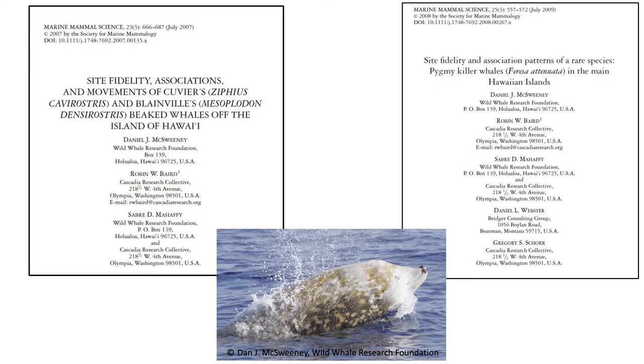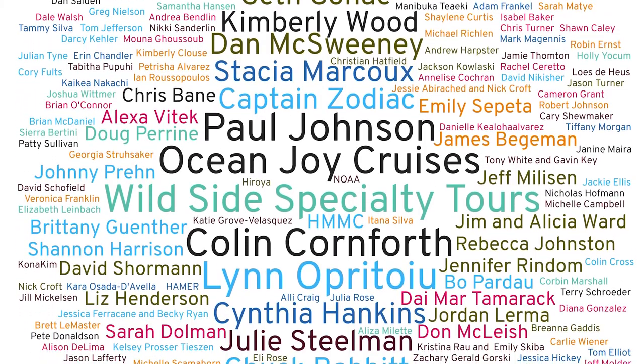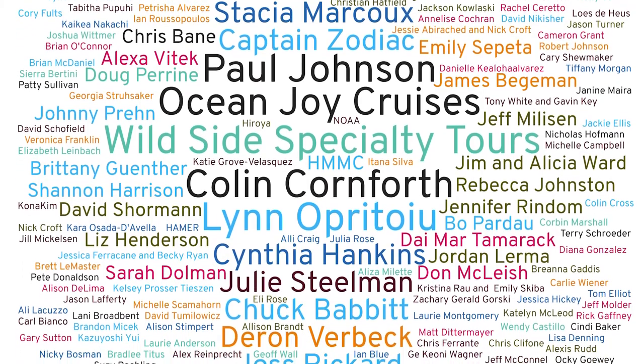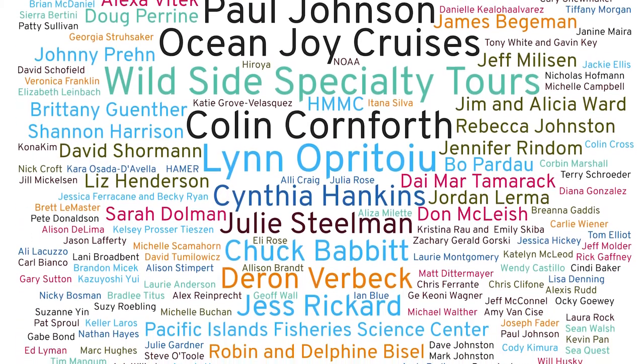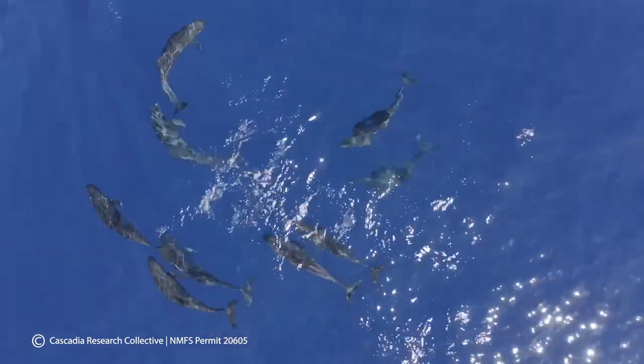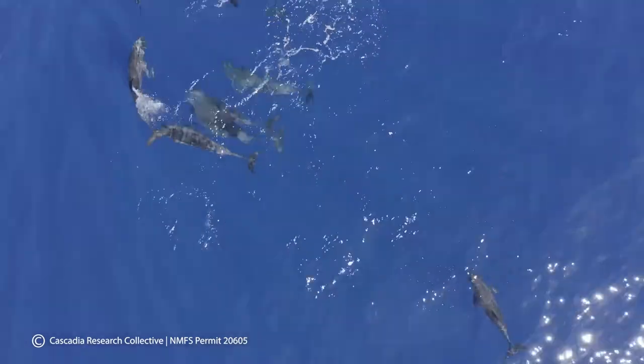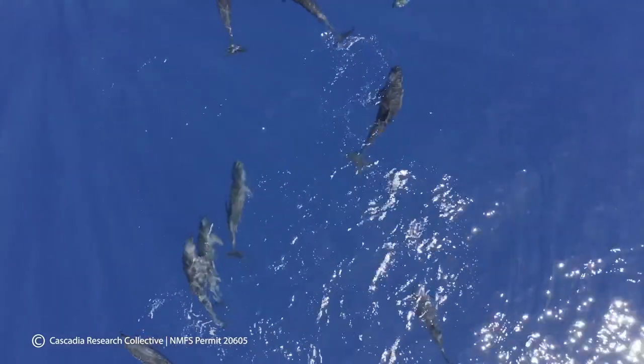Prior to our work, the only researcher in Hawaii regularly taking photos of some of these rare species was Dan McSweeney. We worked with Dan to digitize all of his slides and negatives, which extended our catalogues for some species back by 15 years, instantly creating some of the longest-term catalogues for species like pygmy killer whales, false killer whales, and Cuvier's and Blainville's beaked whales. We also receive a lot of community science contributions of photographs, allowing us to fill in details on social organization and population structure, identify insular and pelagic populations, and reveal details on behavior. With pygmy killer whales, in our 64 encounters — and in even more encounters by Dan and community members — they've never been documented feeding during the day, suggesting they feed primarily, if not entirely, at night.